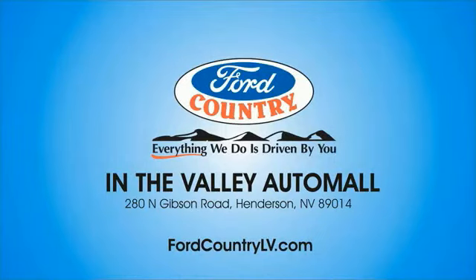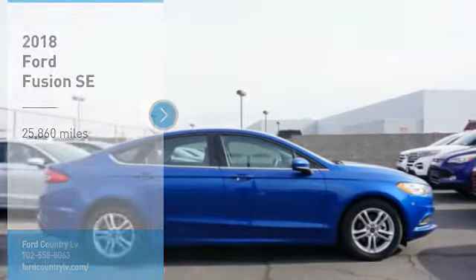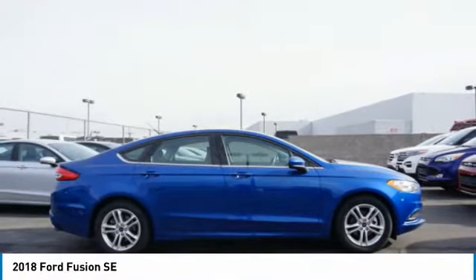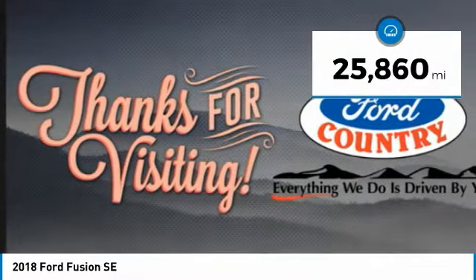Visit Ford Country in the Valley Auto Mall today. Stop by and take a look at the 2018 Fusion. You can have both impressive power and great economy in a Fusion. This vehicle has less than 30,000 miles.